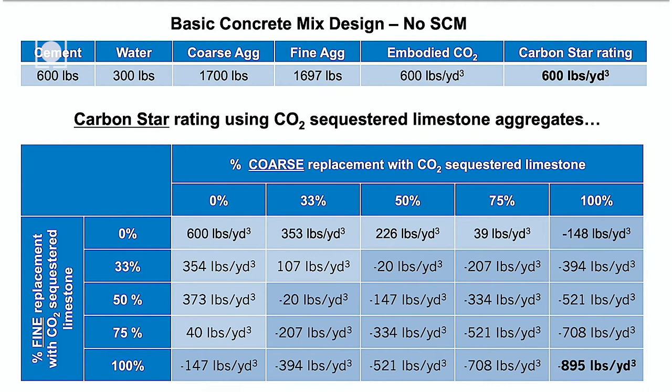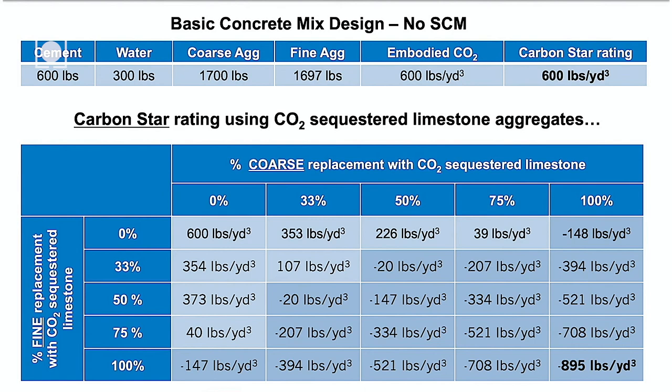This example helps explain the potential impact of our technology in the long run. Here I'm showing a basic concrete mix design across the top bar, which includes the various components that go into any standard mix design. The embodied CO2 of 600 pounds per cubic yard is limited just to the CO2 generated by producing the cement in this mix. We've assigned the original mix a Carbon Star number of 600. Substituting Blue Planet aggregate can drive the carbon content of a yard of concrete beyond carbon neutral — to as much as minus 894 pounds if you replace all the coarse and fine aggregates.